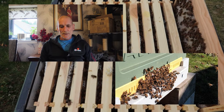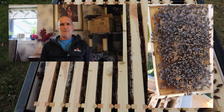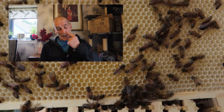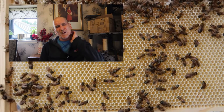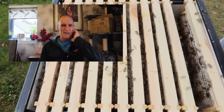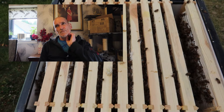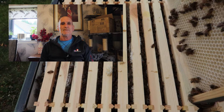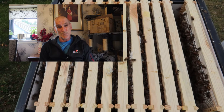Hi folks, welcome to the channel. I just wanted to have a general discussion on Varroa and the problems I'm getting at the moment. Well, when I say problems, they're not really problems, but the presence of more mites in the hive than I actually want, which I believe could be detrimental.